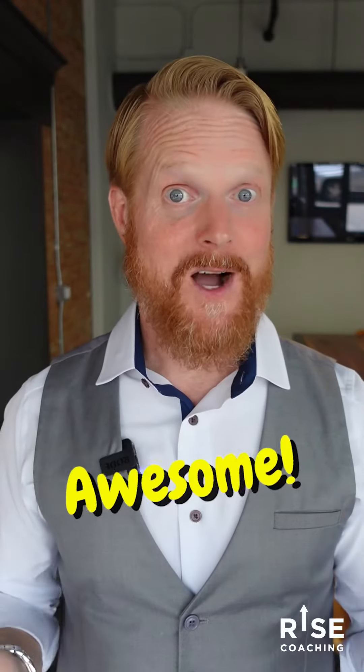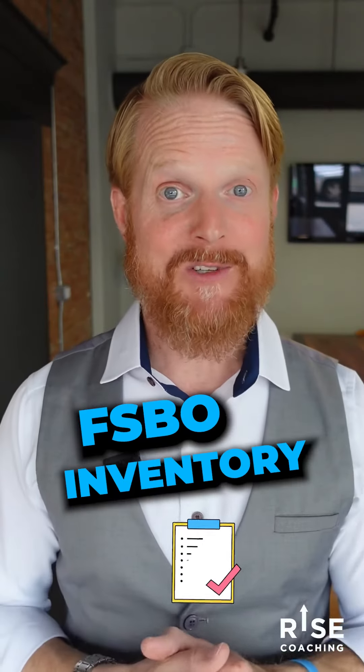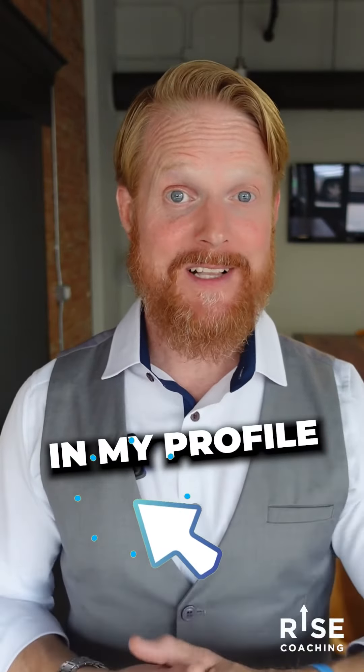Most people are going to say, 'Awesome, come on in.' So that starts the relationship and the conversation. To get a copy of my FSBO inventory list, click the link in my profile and download it today.